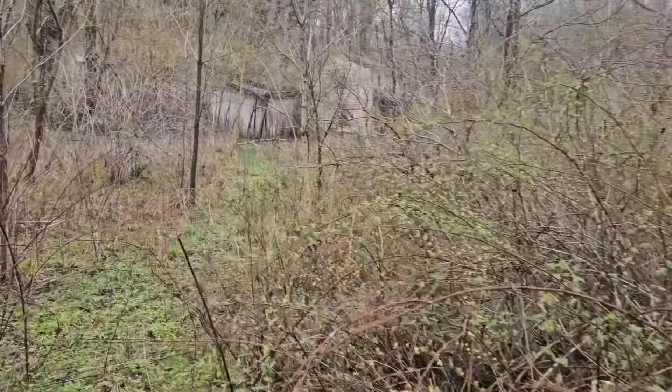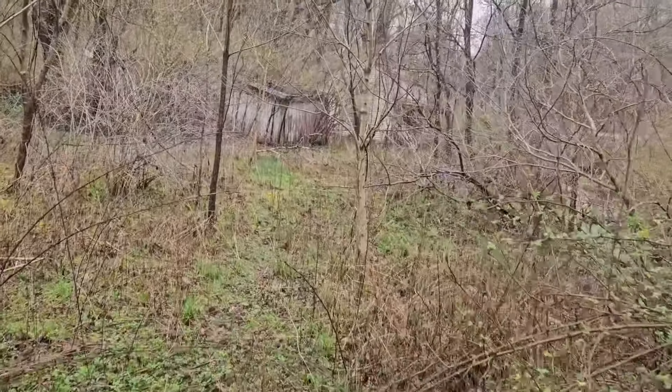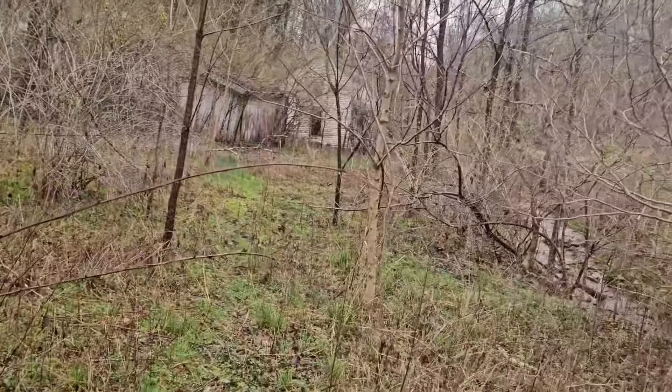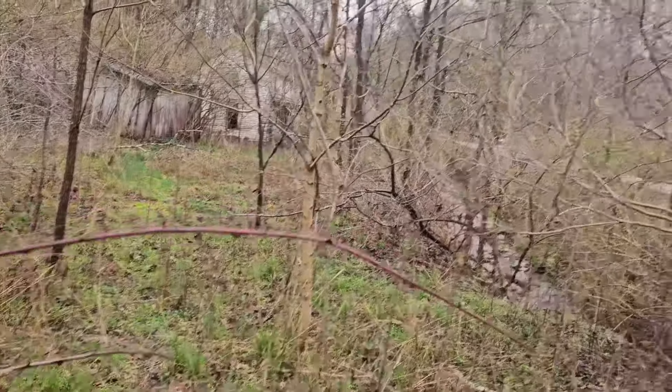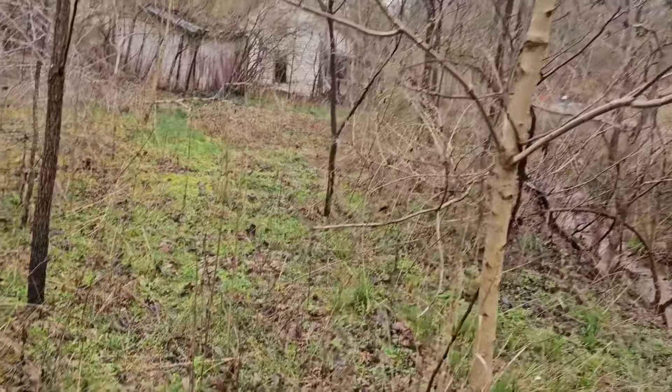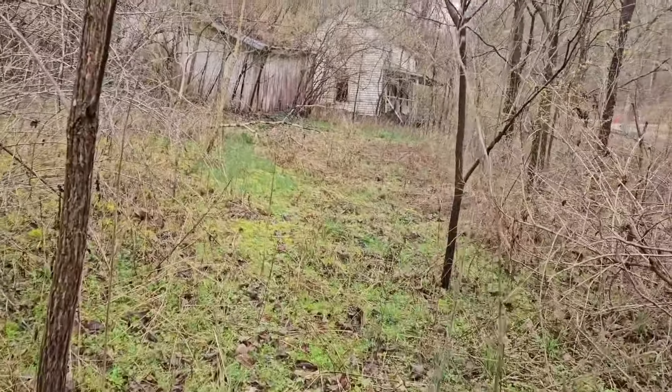We've got this one — Creekside. I looked for this one on Google Earth because I saw it online, but it was so hidden by the trees it wasn't visible. I just happened to drive by it.